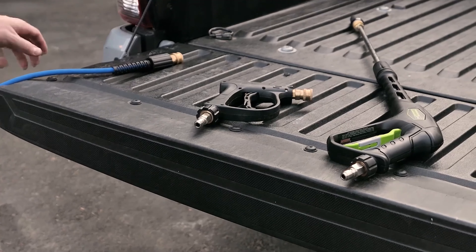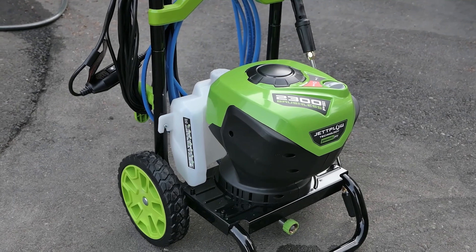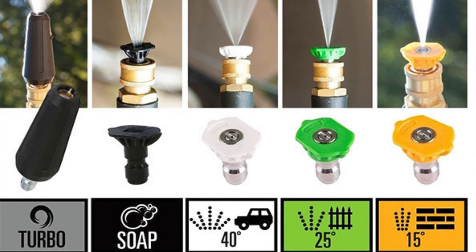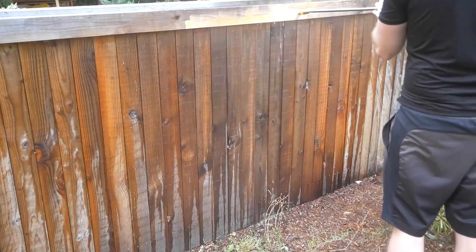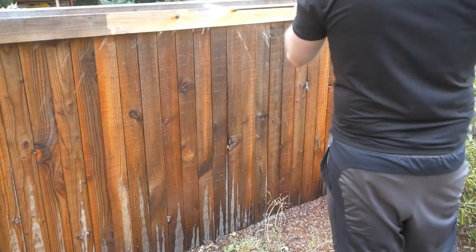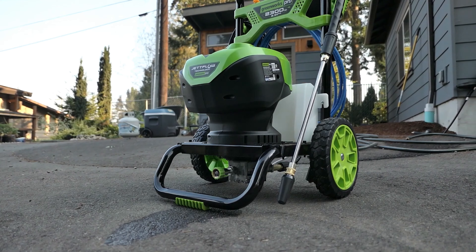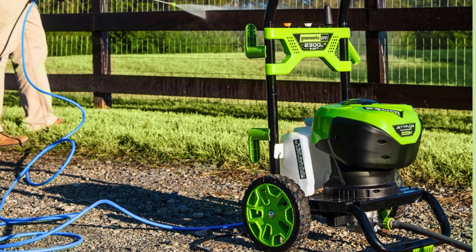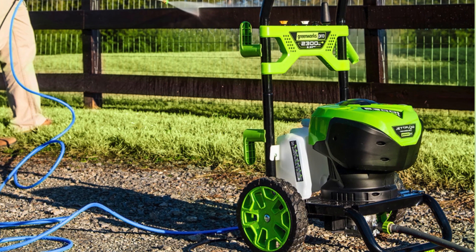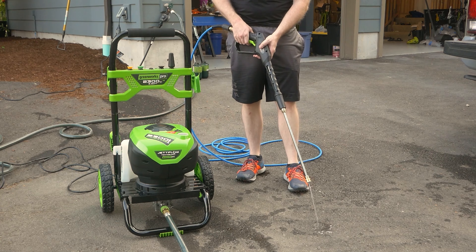Coupled with an easy-to-grip spray nozzle and metal quick-connect wand, this machine comes ready with five versatile nozzles — 15 degrees, 25 degrees, 40 degrees, soap, and turbo — to tackle any cleaning job you have in mind. Boasting a compact design despite its powerful performance, the Greenworks Pro 2300 PSI does not compromise on efficiency or convenience, weighing 36.4 pounds and with dimensions that make it a manageable size for storage, integrating seamlessly into your cleaning routine without demanding extra space.